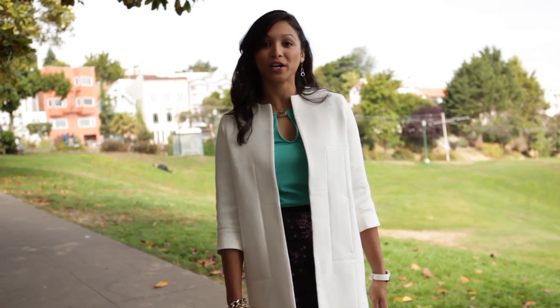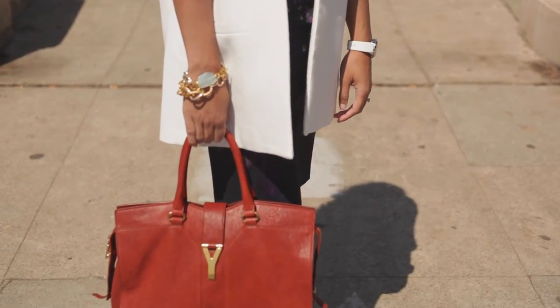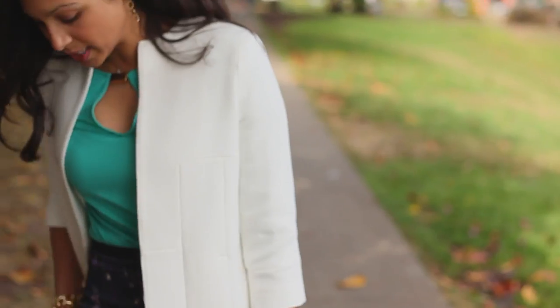Recently I got this really great mint top from Zara for just under $40, about $36. It was on sale and it was a great find because you can work it into a lot of different outfits. For this outfit I decided to do more of a work chic trend and matched it up with this really sleek pencil skirt that also has flower detailing.